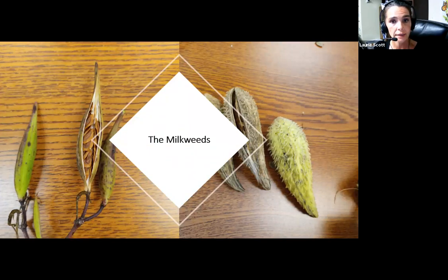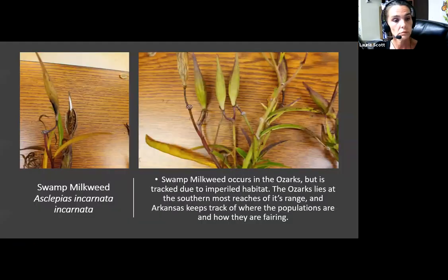The milkweeds. This is the only place in this section where we have swamp milkweed juxtaposed against Asclepias syriaca or common milkweed — a species that people from Southern Arkansas seem less familiar with. Some say it's not actually native to Arkansas, but I find it here in Arkansas, so even if it's scooted down from Missouri, we're going to count it. Asclepias incarnata, and you'll notice the subspecies incarnata, which is the Ozark subspecies. Swamp milkweed does occur in the Ozarks but is tracked due to imperiled habitat — the Ozarks lie at the southernmost reaches of its range.